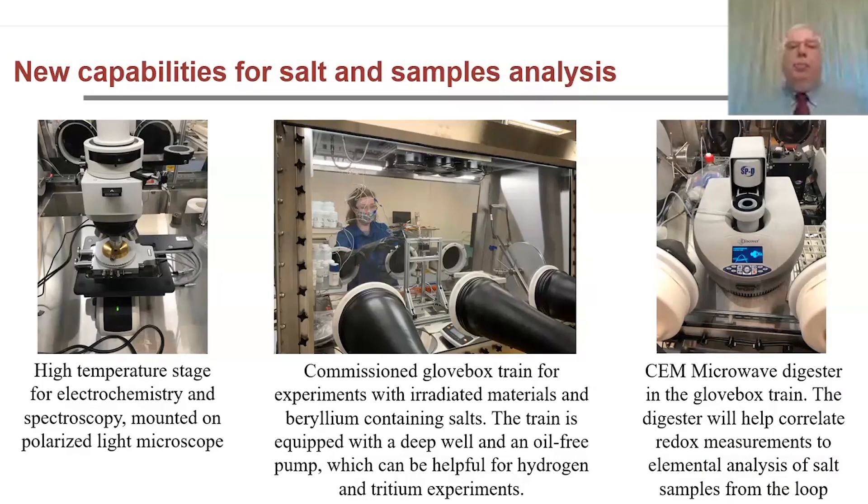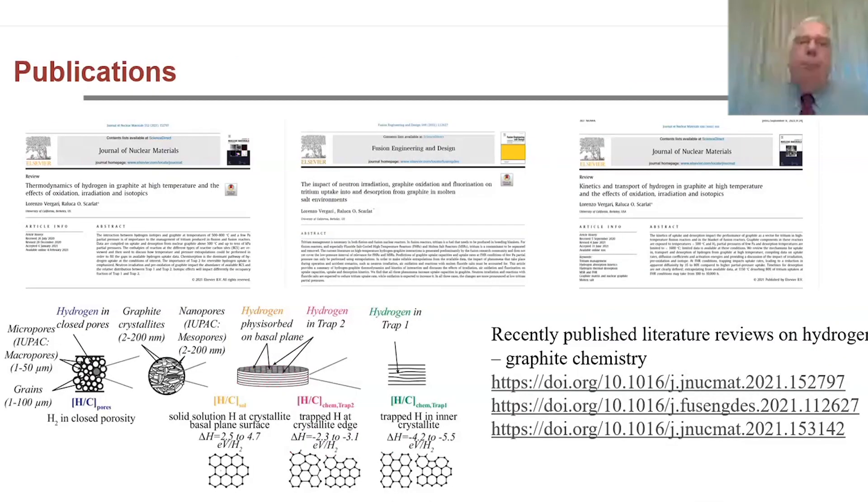Berkeley is developing new capabilities. Most importantly, they've recently commissioned a glove box train for experiments with irradiated materials including irradiated carbon, beryllium, and tritium, shown in the central picture, along with a wide variety of instrument systems to analyze samples. In parallel to building facilities, they've also put together a set of reviews on hydrogen, salt chemistry, and graphite chemistry, which are available for those interested in where we stand and the path going forward.